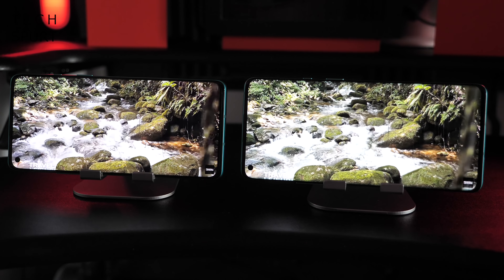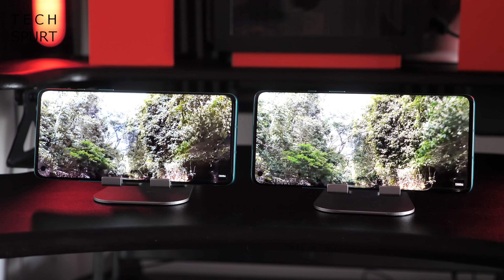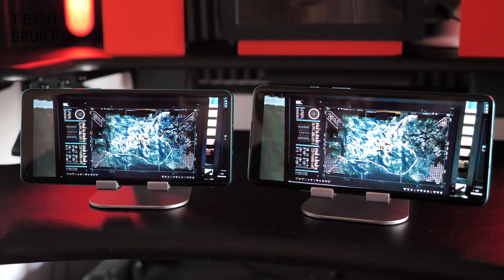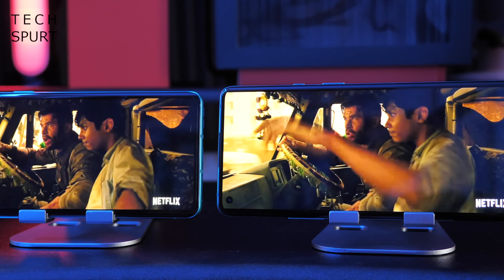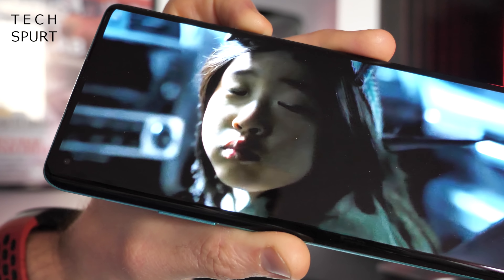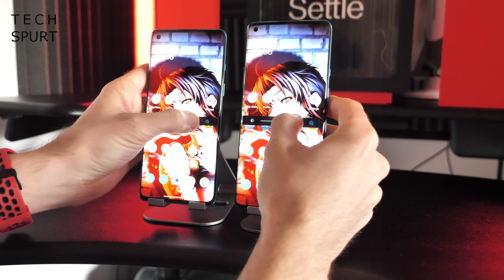Speaking of natural colours, both OnePlus handsets have a JNCD — a just noticeable colour difference score of 0.4, which sounds very impressive. Colours do look very natural in pictures. Another difference is the refresh rate: you get a maximum 90Hz on the OnePlus 8, while the OnePlus 8 Pro maxes out at 120Hz. To my eyes I couldn't notice a massive difference between the two when flicking through the UI or playing a game — both are silky smooth.